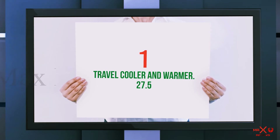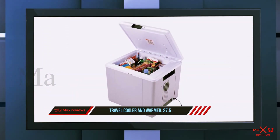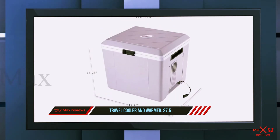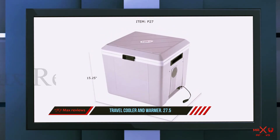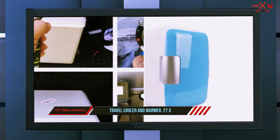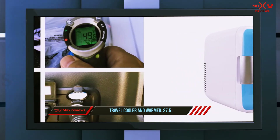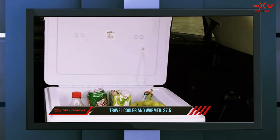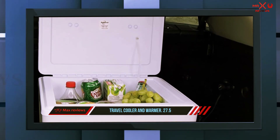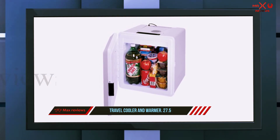And number one on this list: the Coolatron Travel Cooler and Warmer 27.5. This is a thermoelectric iceless freezer that can hold up to 48 soda cans of 12 ounces each. Even though it is our last thermoelectric pick, it is not the least in quality. Let's review what counts among the exclusive qualities of this camping freezer.